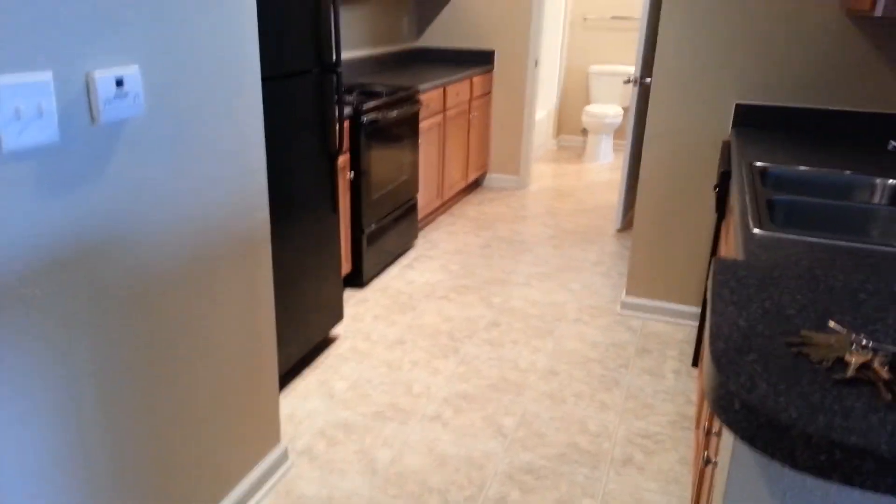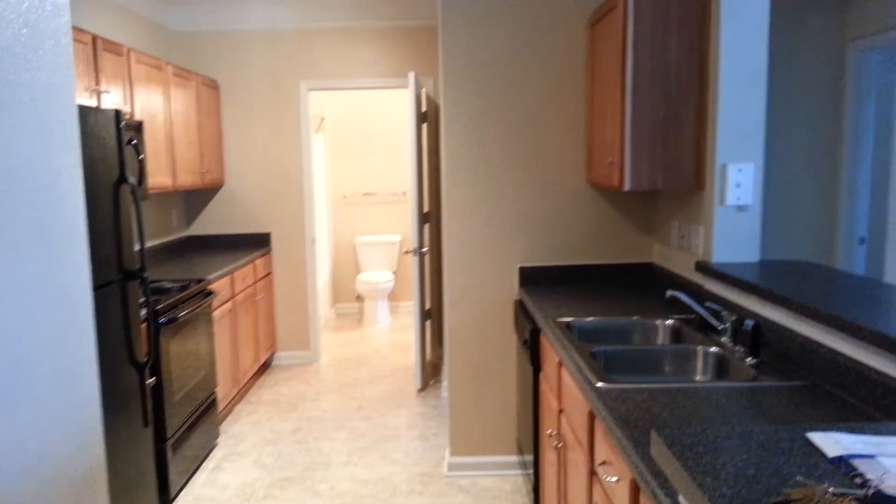Right, yeah. I noticed that when I opened it up — I saw that's where the pantry was. I was looking and I really don't have that many things, so I could definitely just use the cabinets.